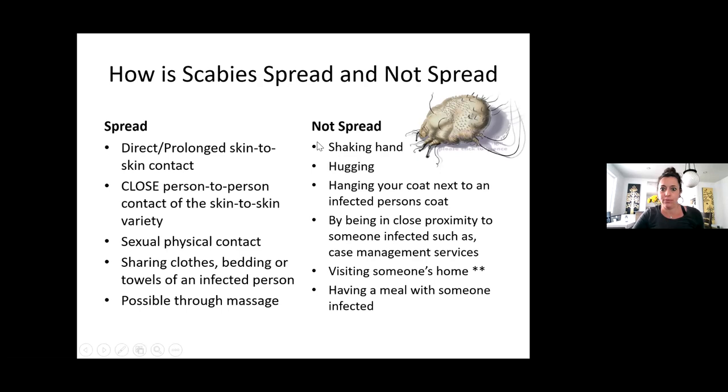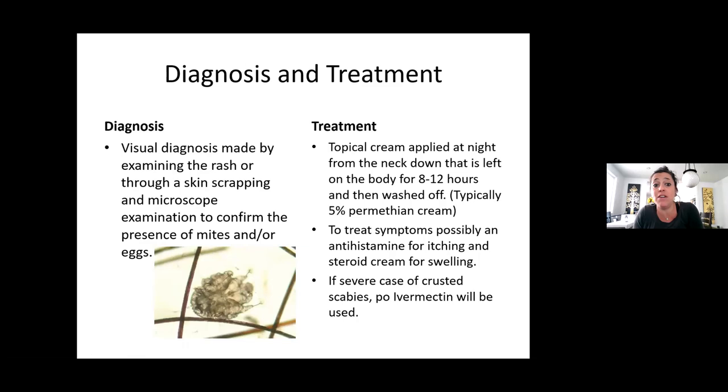How is it diagnosed? Diagnosis is usually a visual diagnosis by looking at the rash, or a doctor can do a skin scraping and look under a microscope to see if there are mites or eggs. It's microscopic, so you have to use a microscope. You can see in this picture — next to a hair — how tiny it is, and the body shape looks very similar to the earlier photo. With scabies, we're not going to be able to see the actual mite ourselves.